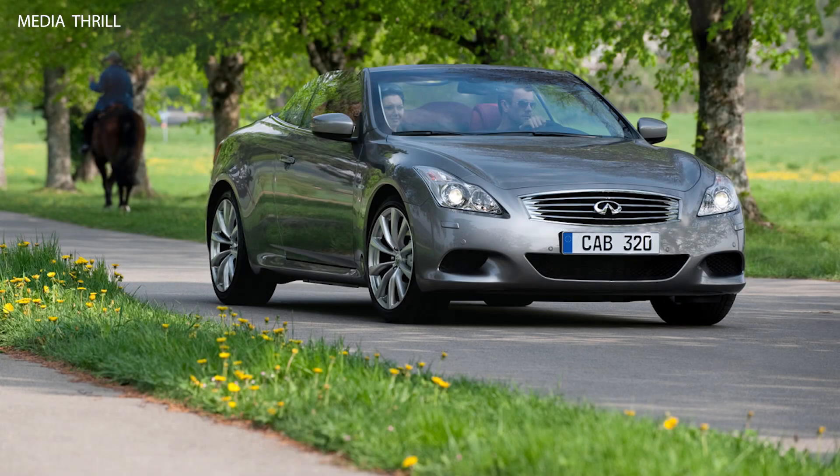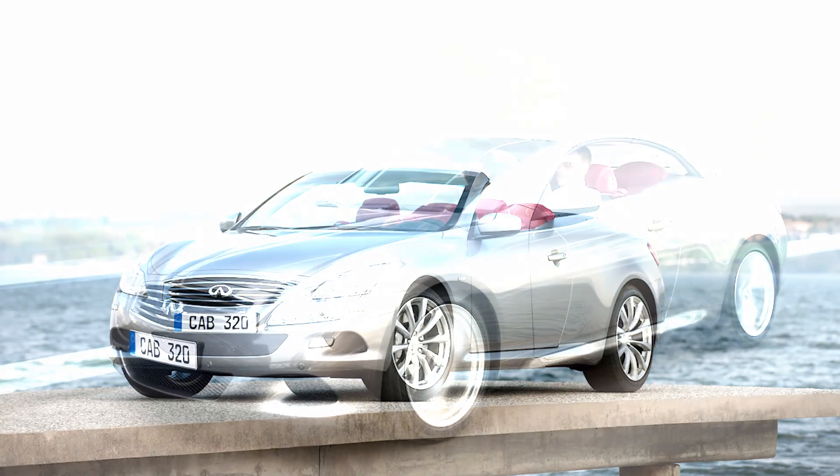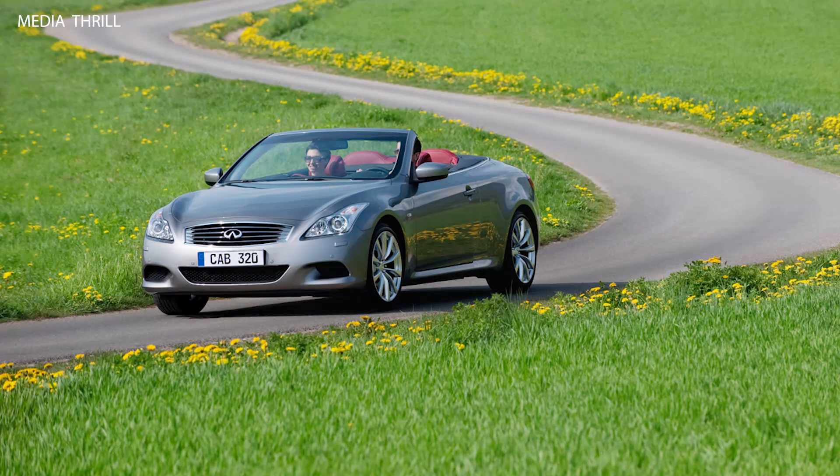Here are 15 facts about the Infiniti G37 Convertible. Engine: the 2009 Infiniti G37 Convertible is powered by a 3.7-liter V6 engine. Power output: the engine produces 325 horsepower and 267 lb-ft of torque.